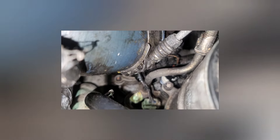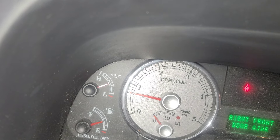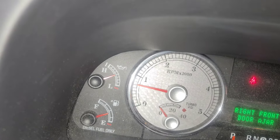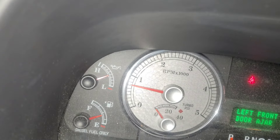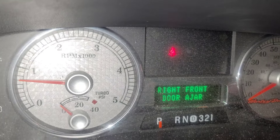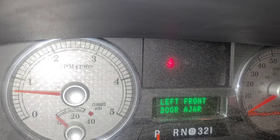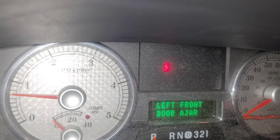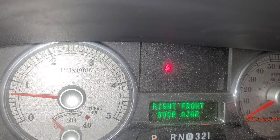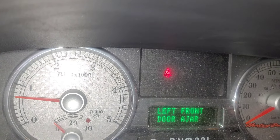You can see the gauge is now where it's supposed to be with the truck running. Before, even with the doors open it would come on and say low oil pressure. We no longer have the low oil pressure warning coming on.